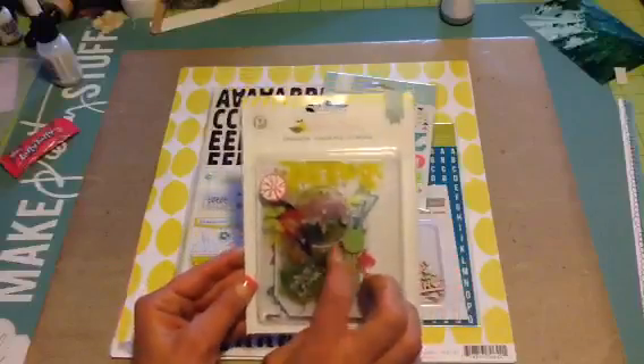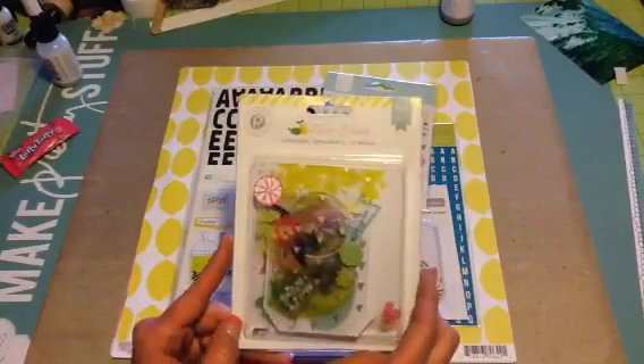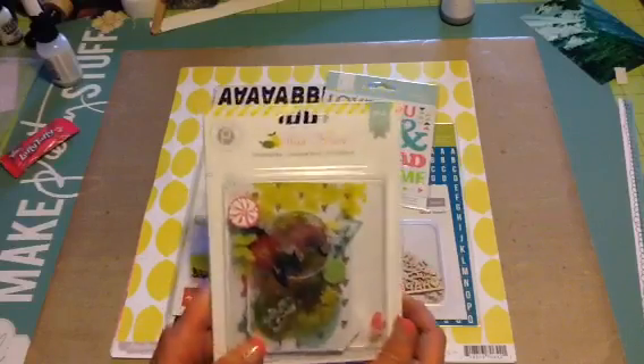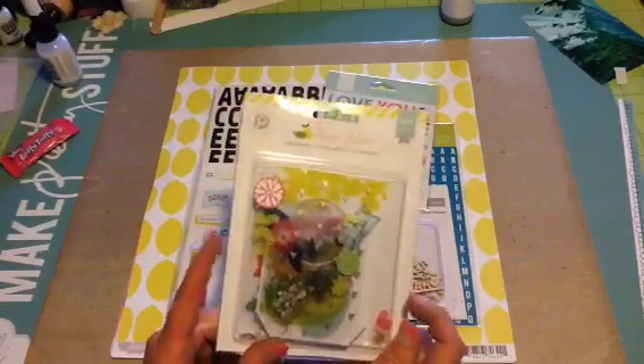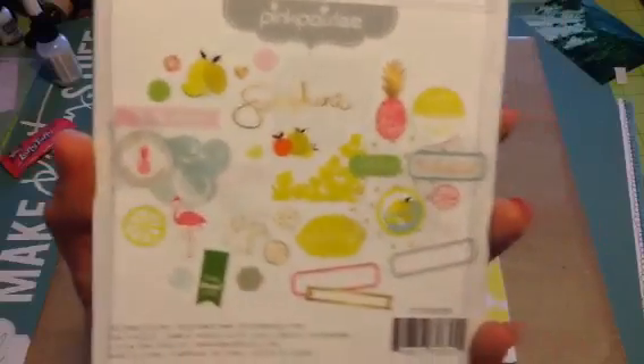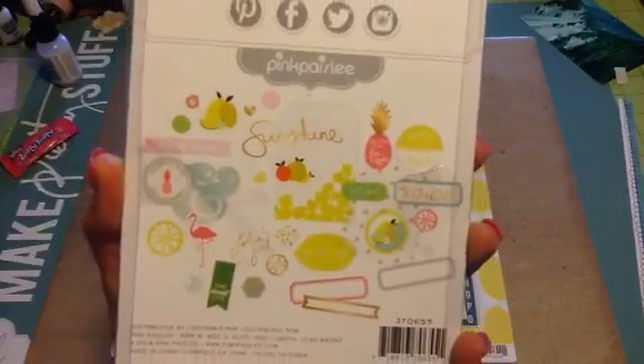So it came with this Pink Paisley Citrus Bliss ephemera pack. There are 84 pieces and I absolutely love this collection. I actually had ordered some of this stuff from Paper Issues and I should be getting it Monday, so I'm super excited. It comes with a bunch of super cute ephemera pieces.